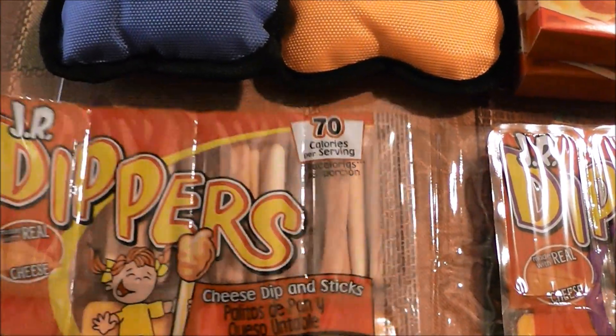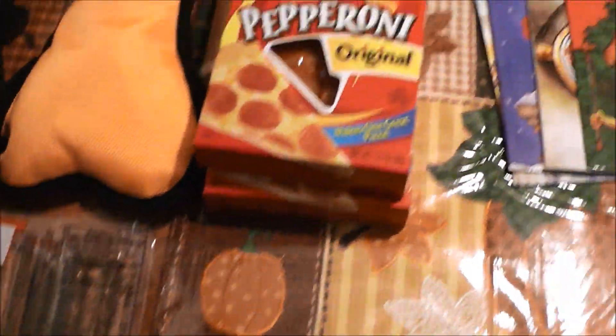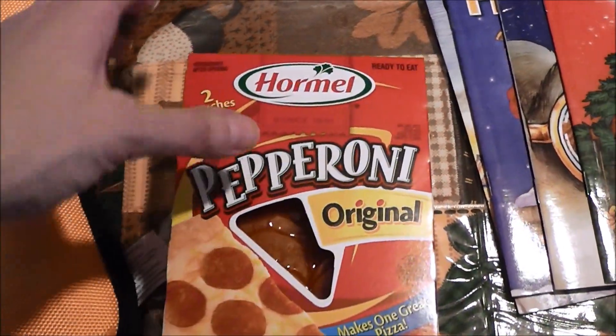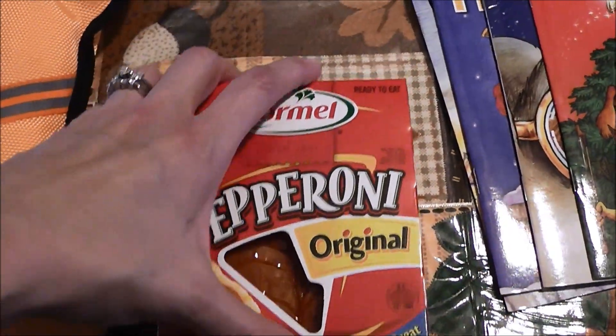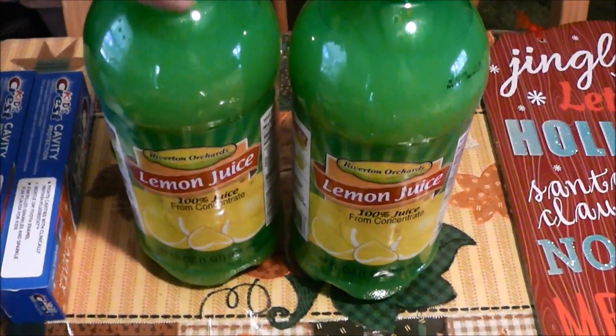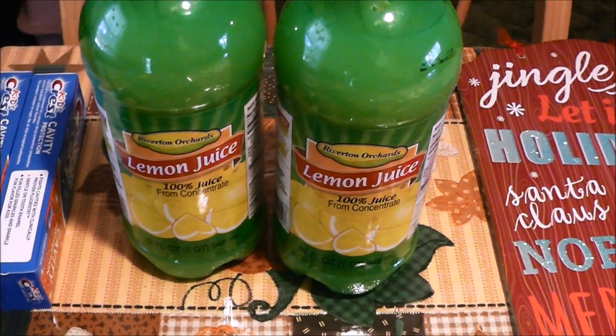I got some little Junior Dippers here — I already ate one in the car, that was my breakfast — and then I got one with the pretzels. I also got two packages of pepperoni; I'm going to be using those for my stromboli. I love my stromboli.